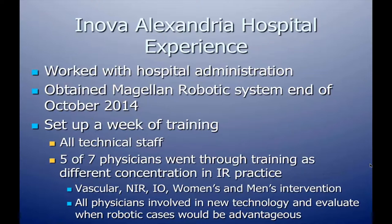We worked with our hospital administration and ANOVA to obtain the Magellan Robotic System at the end of October 2014 — about six months ago. We set up a week of training, and it was important to get all technical staff trained: our technologists, nurses, and seven interventional radiologists, all bringing different subspecialties to the table, so each could see where they might use the robotic system for their individual subspecialization.